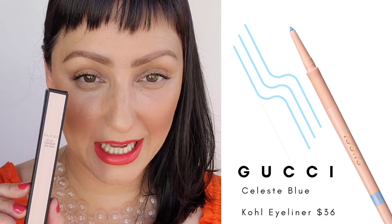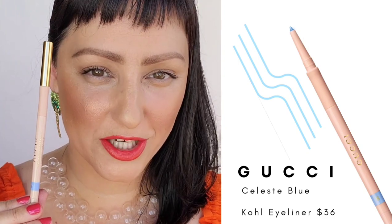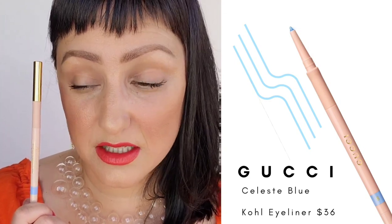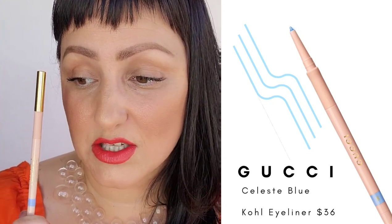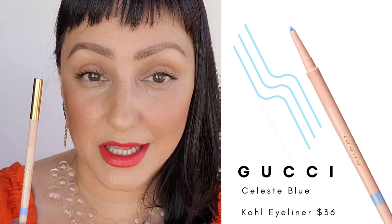Next, I got the Gucci Kohl eyeliner in the color Celeste Blue. I wanted to show you guys how you can wear a beautiful pop of color on the eye while still looking very polished. Think of this as a wonderful color to go with bronze skin, glowy textures, and a bright lip. It's a versatile eyeliner with an intense, bold color, perfect for creating a vibrant waterline, cat eye, or complete eye shadow look. It has silicone resin for long wear and waterproof finish, and carnauba wax and soft polymers provide a soft and blendable formula.